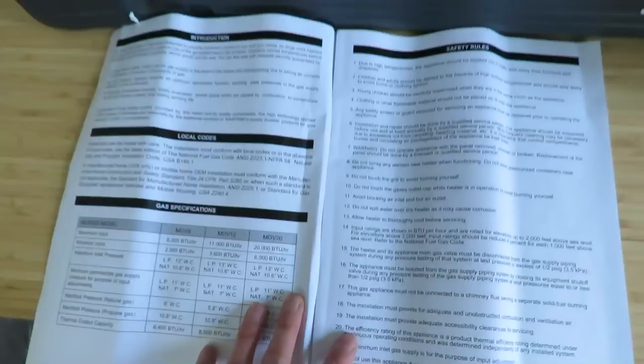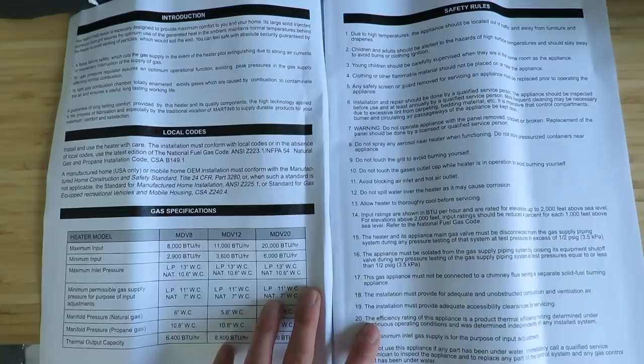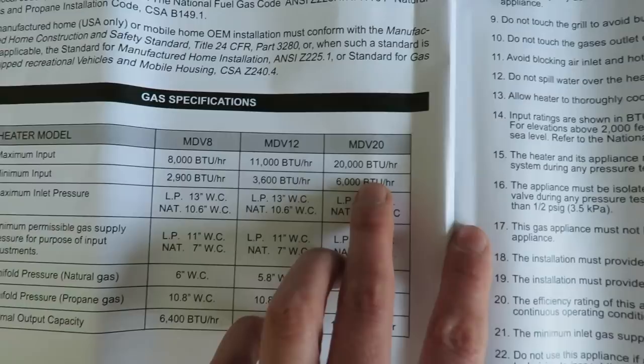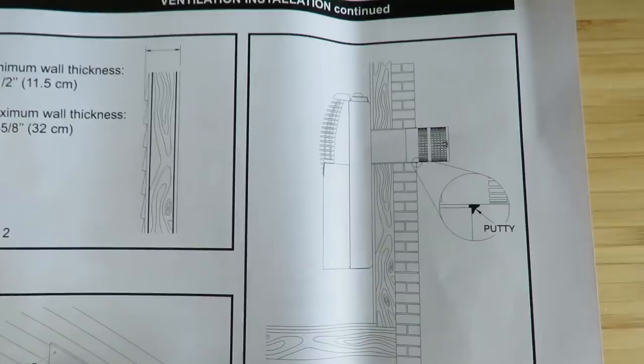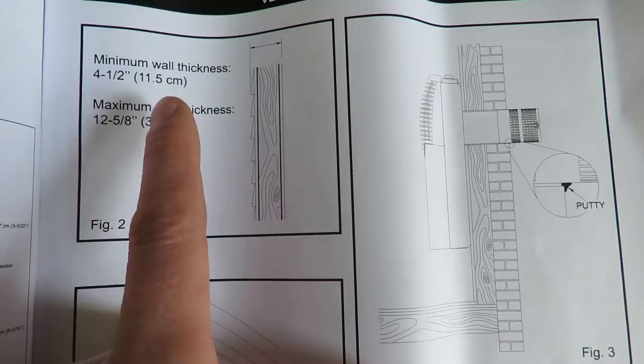It comes with an instruction manual and an installation guide you stick on the wall before cutting the holes. This is the MDV-20 unit — maximum input is 20,000 BTU per hour and minimum is 6,000, so you can dial it back to save on gas. The minimum wall thickness for this unit is 11.5 centimeters (four and a half inches), and it also works in walls up to 12 and 5/8 inches (32 centimeters), so it has a lot of flexibility.